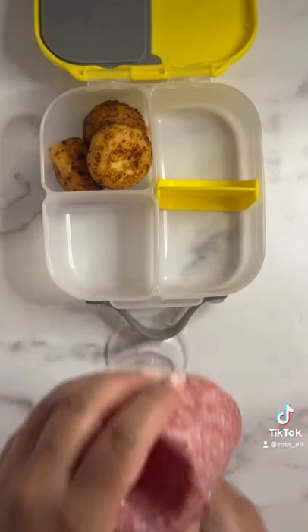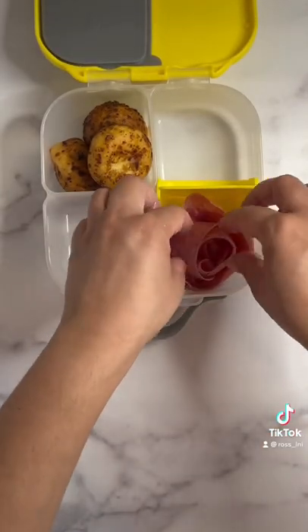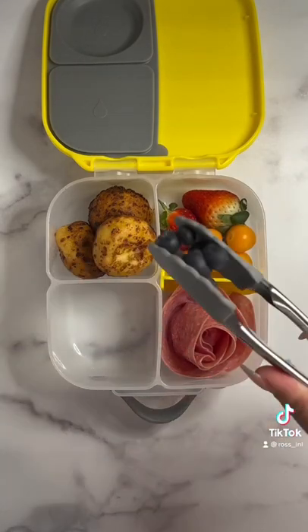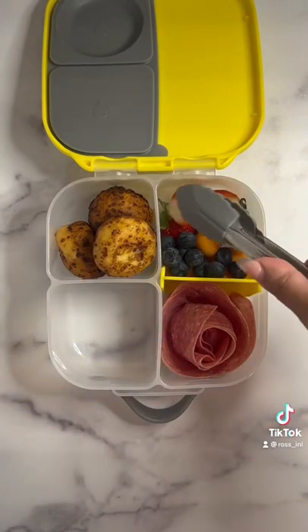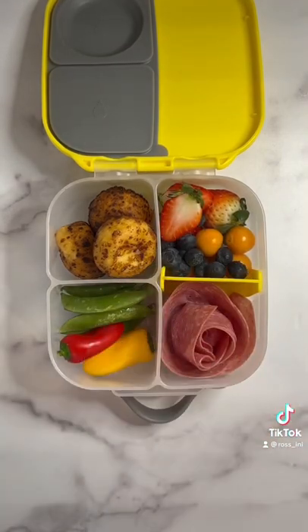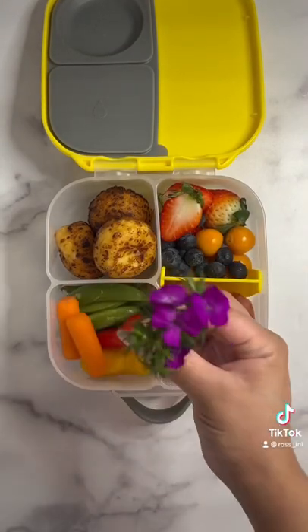So for today's lunch we packed Tina Chisi Buñuelos, a salami rose made by using a champagne glass, along with berries. The golden berries are actually from Colombia, along with some of her favorite veggies. I decided to add these cute flowers because they reminded me of Isabella.